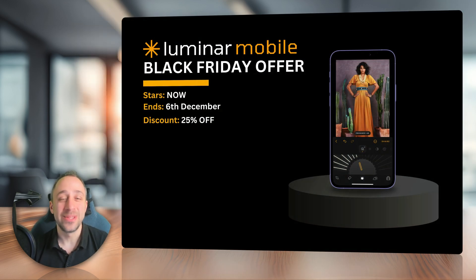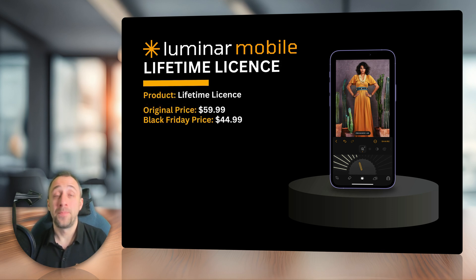This brings us nicely to Luminar Mobile. Even Luminar Mobile gets a Black Friday offer — it's already available and will be available until the 6th of December. If you buy Luminar Mobile, you can get up to 25% off. For the lifetime license purchase, you can now get it for $44.99 instead of the regular $59.99. Definitely check it out and see if you can apply this to get it for the best possible price.